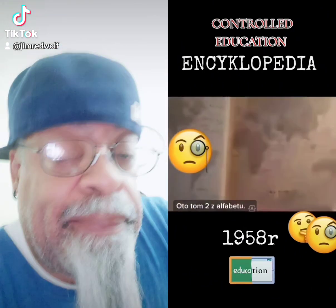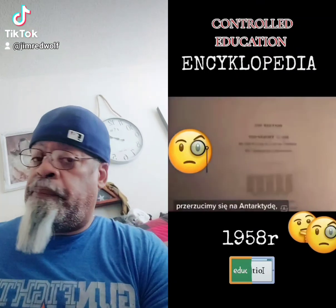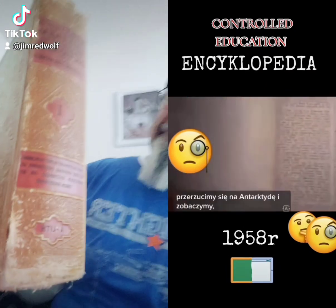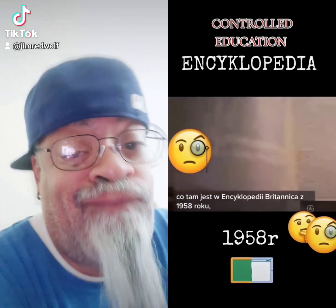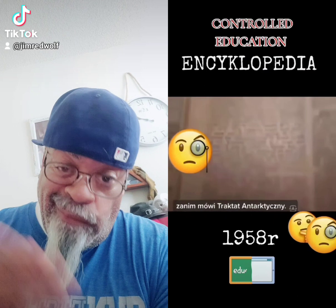Here is Volume 2 out of the alphabet A, and we're going to flip to the Antarctica, which in this is from 1958, as you can see. We're going to flip to the Antarctica and see what the Encyclopedia Britannica from 1958, before the Antarctic Treaty, says is there.